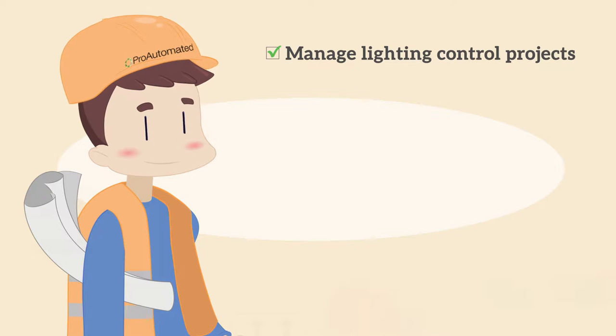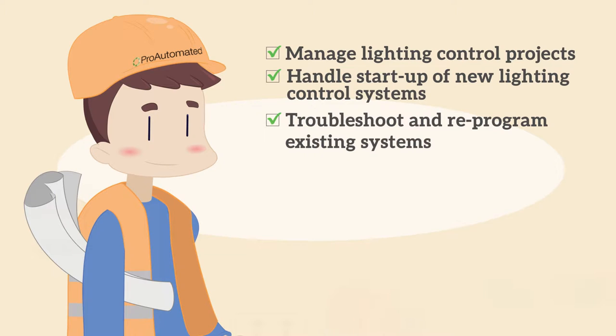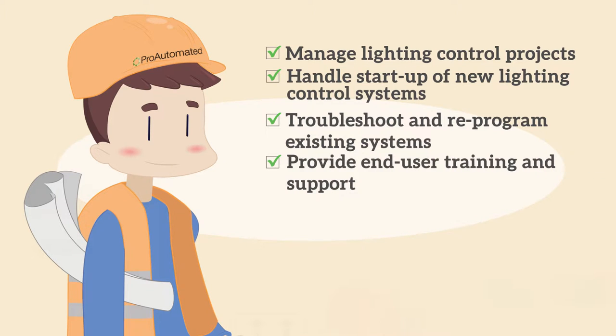ProAutomated can manage lighting control projects, handle startup of new lighting control systems, troubleshoot and reprogram existing systems, and provide end-user training and support.